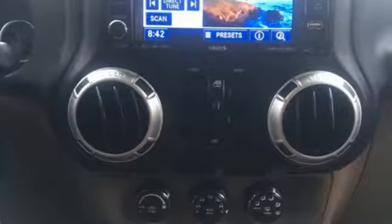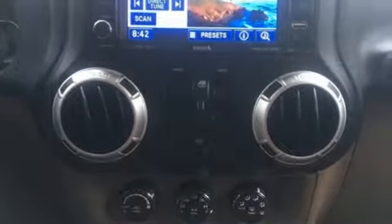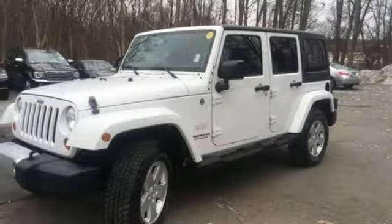This rough and tumble Wrangler gives you the best of all worlds with its great looks, awesome handling, and surprisingly comfortable ride in city traffic. Experience it for yourself today.